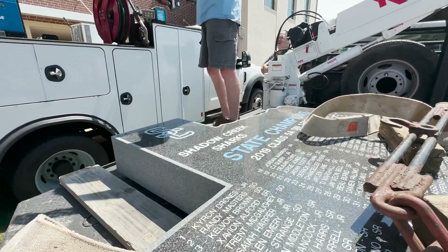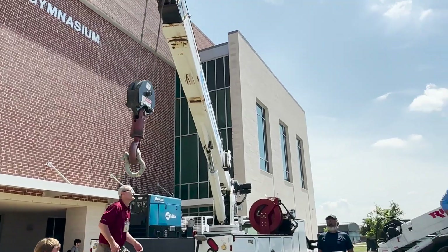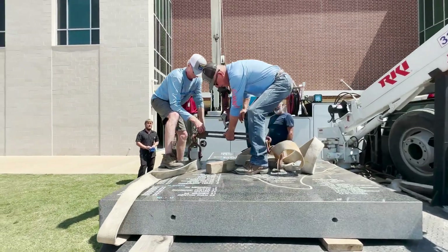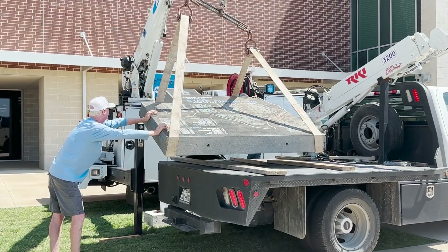The granite comes from India. We've been doing these top stones for about 14 years now, and we work with about 65 to 70 different school districts at the present time.